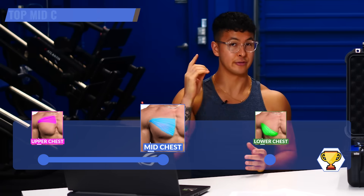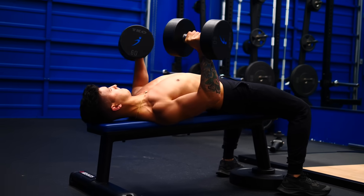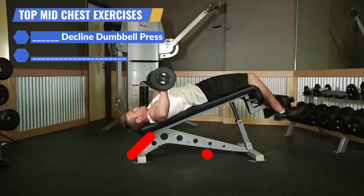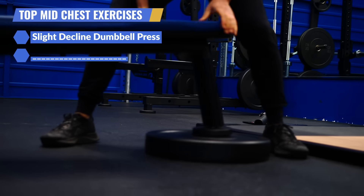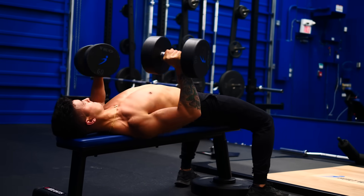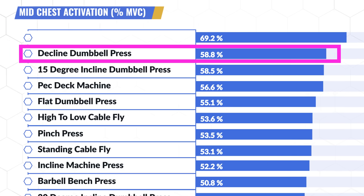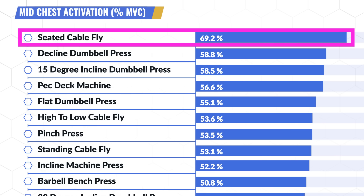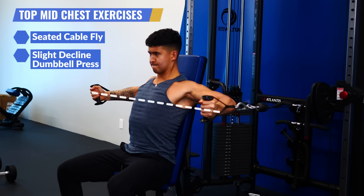Now the middle chest. The first winner is actually a not very well-known exercise used in our Built with Science programs and a favorite of bodybuilders such as John Meadows — it's the decline dumbbell press, but not the typical version you see at the gym. Here we use just a very slight elevation by placing a weight plate underneath the front of the bench. Usually this helps favor the lower chest a little bit more, but to my surprise, it did an excellent job of activating the mid chest for all three of us. The other winner was the seated cable fly, with the cable handles set at chest height — an exercise with a stable setup that provides constant tension throughout the whole range of motion.